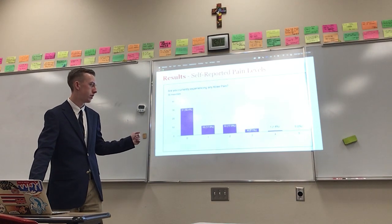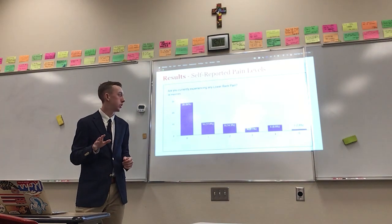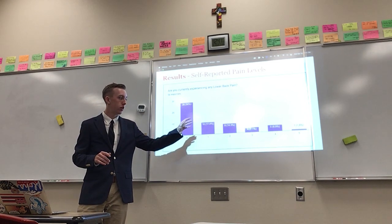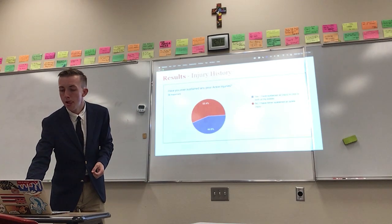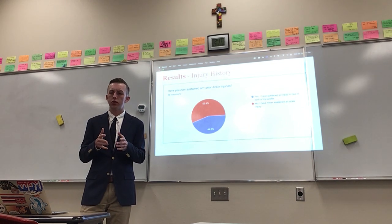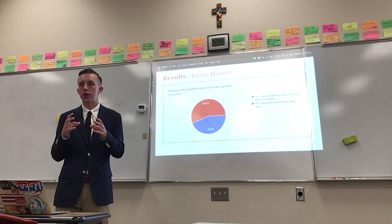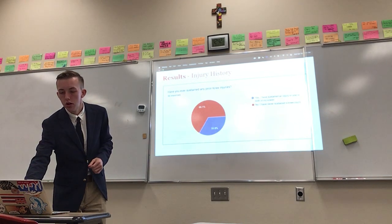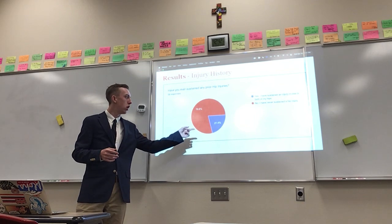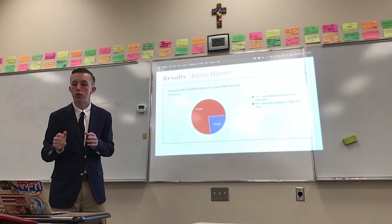Same thing with knee pain — the majority hit zero and it gradually goes down. Lower back pain was really interesting because only half the participants said they felt zero pain, and there were many more who felt a significant or tremendous amount in the three to five range. For injury history, it was pretty much a 50-50 split for ankle, about one-third to two-thirds for knee, about three-quarters to one-quarter for hip, and about three-quarters to one-quarter for lower back.